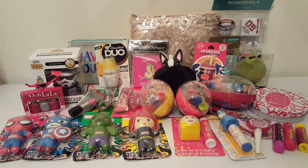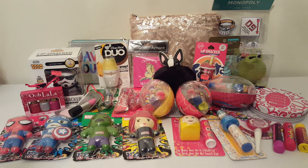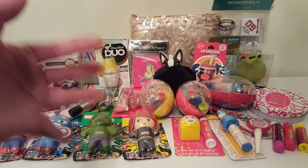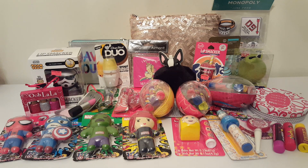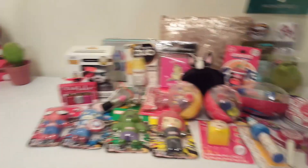Hello everybody, welcome back to my channel! Today I have a Dollar Tree haul for you. Before I get started, I wanted to give you an update on my future giveaway. One of you lucky people is going to be winning all these goodies — I bought all these with my own money. Instead of waiting until 300 subscribers, I'm going to be holding a 100 subscriber giveaway, so when I hit that magic number, one of you will be winning this!